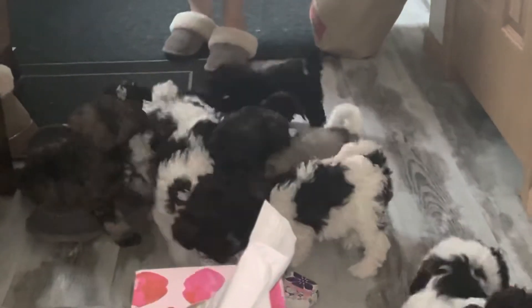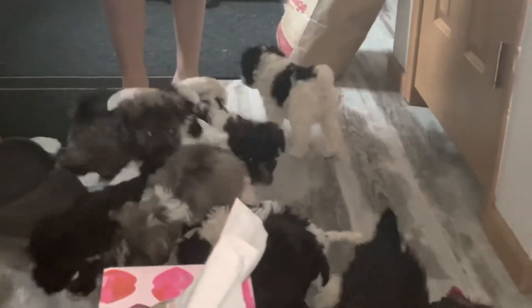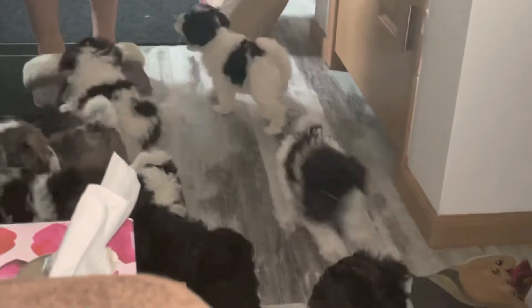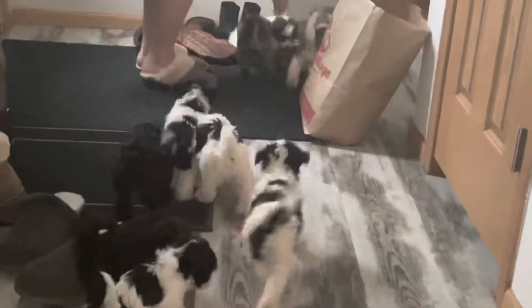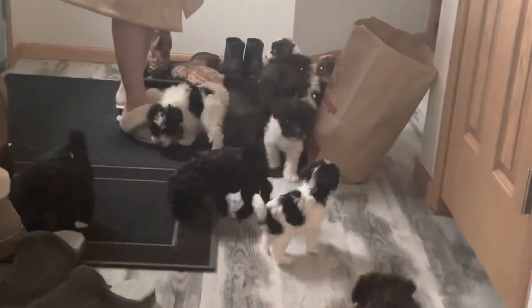They get into absolutely everything, because that's what a puppy is supposed to do — that's their job description. Their job description is to make an absolute mess and to drive their mummy and daddy absolutely crazy, very much like a child. So they're just fulfilling our expectations completely.